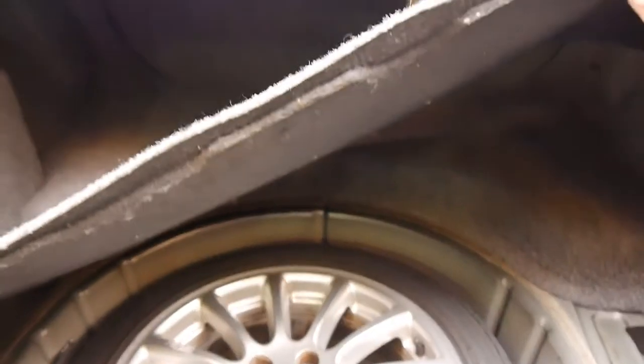Another clever thing with these X-Types is they come standard with folding rear seats. I believe this particular model also has a full size alloy — yes it does — which is great.